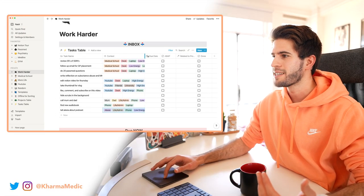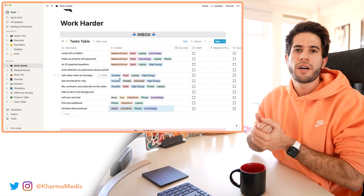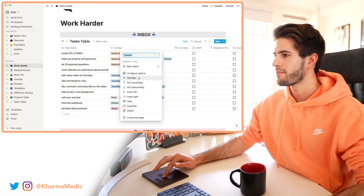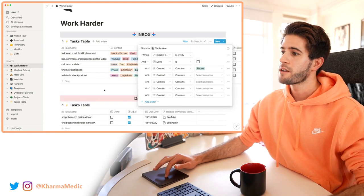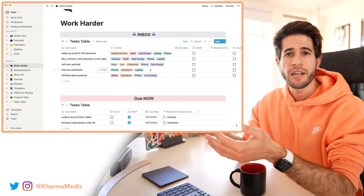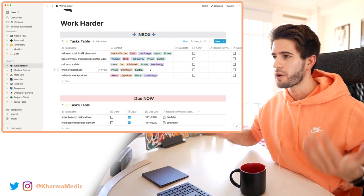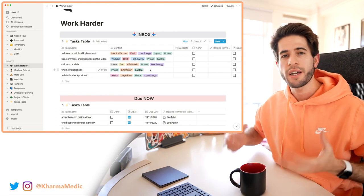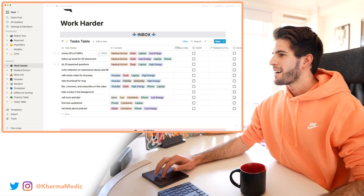Now that I've added context to each task, let's say I'm on the train on my phone and I want to know what tasks I can do right now. I can go to context, add a filter and say 'context contains phone,' and it'll change the table to show me only tasks I can do on my phone. Similarly I can filter for when I'm at my desk, with my parents, or wherever — organizing my tasks by place, time of day, and device.